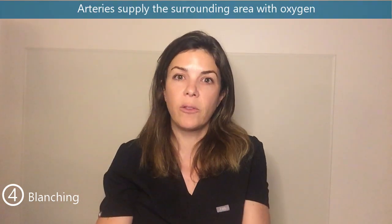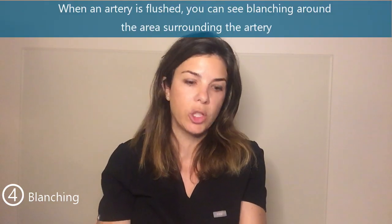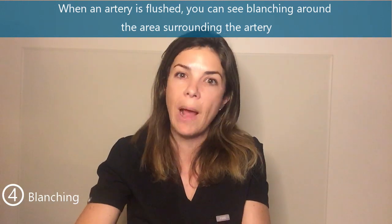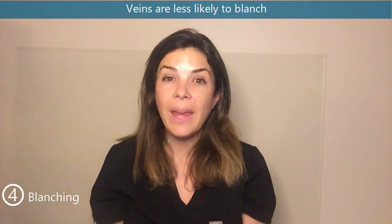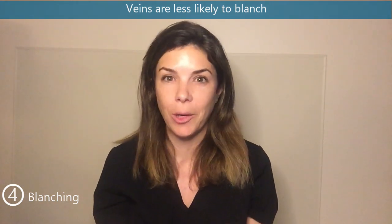The fourth way to differentiate an artery versus a vein is the concept of blanching. Arteries, by definition, provide the surrounding area with oxygen. So if you flush something rapidly through an artery, for a few milliseconds the surrounding areas are not going to be getting the oxygen they need. In babies, when you flush an arterial line, sometimes you'll see blanching — that brief whiteness around the path of the artery. That is a very good sign that you are in the arterial system. Veins are much less likely to blanch, so if you see blanching after flushing, it's much more likely that you're in an artery.